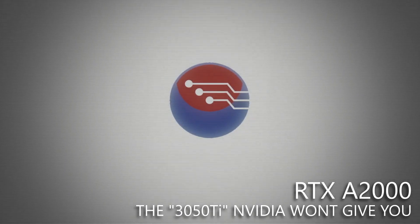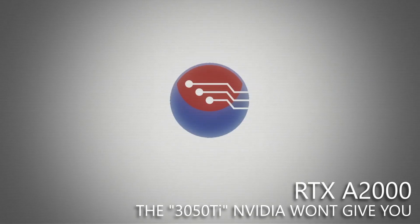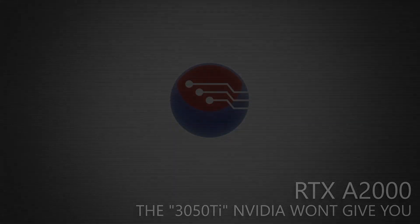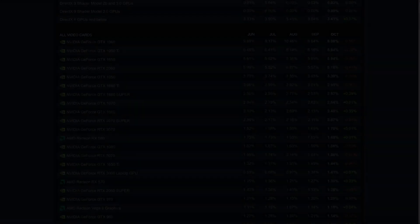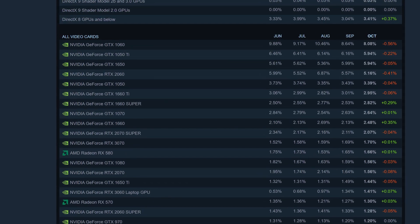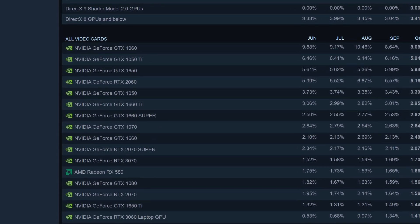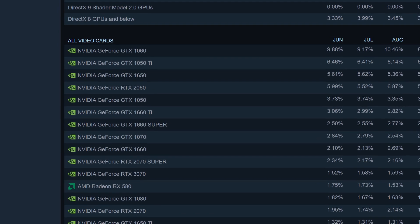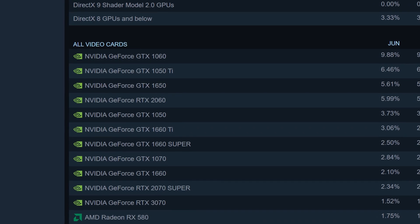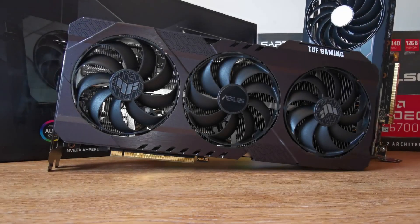Looking at the Steam hardware survey to get a quick snapshot of the PC gaming landscape, one thing is overwhelmingly clear: there's a certain type of card which absolutely dominates this chart. Nvidia leads the way, and it's cards at the lower end of the stack which make up around 40% of the user base. Even cards which were not really the best value — the 1050 Ti, the 1050, and even the GTX 1650 — make up over 15% of the PC user base alone, at least on Steam.